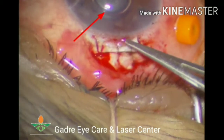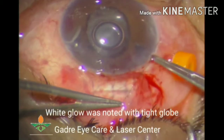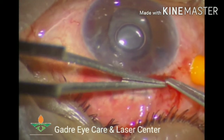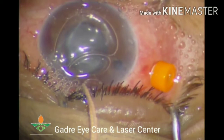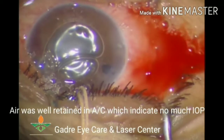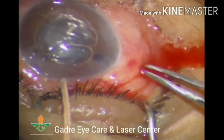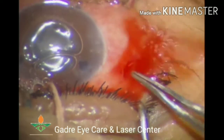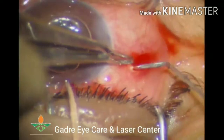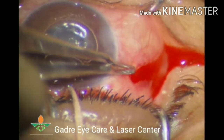A decision was made to immediately close the sclerotomy and scleral flaps, and the wound was completely closed. At this time, intraocular pressure was not very high. An air bubble was visible in the anterior chamber, but after removal of the sclerotomy plug, blood was seen coming from the sclerotomy site, confirming suprachoroidal hemorrhage.